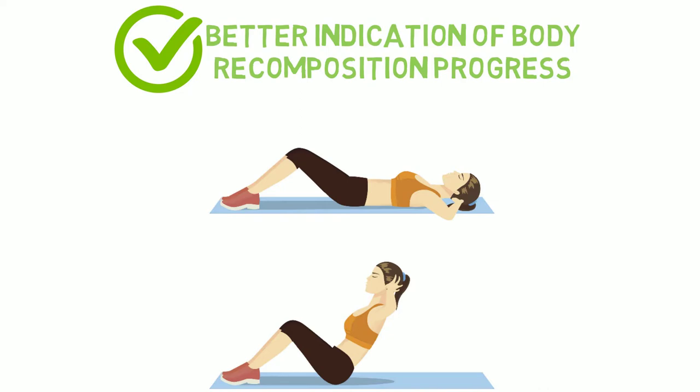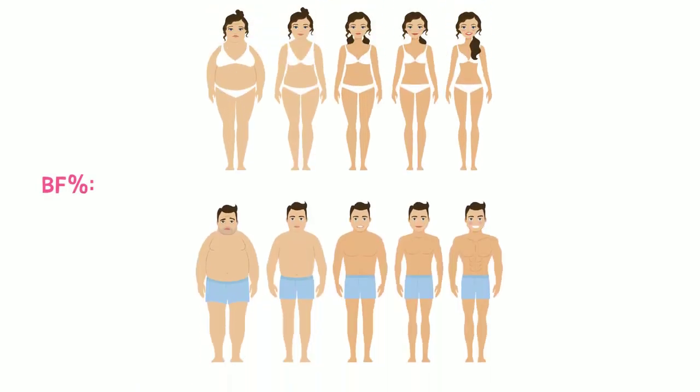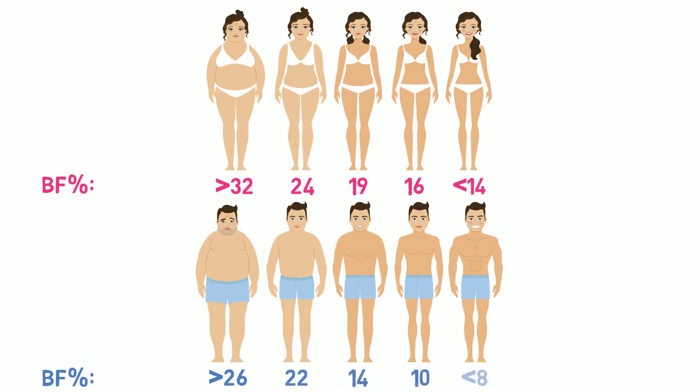In addition, body fat percentage, like BMI, gives a distinction between healthy and unhealthy classifications between men and women. Men and women have different levels of body fat — obese women are classified as having a body fat percentage of 32% or over, while obese men are classified as 26% or over. At the other end of the spectrum, it would be typical for an athletic woman to have a body fat percentage of less than 14%, while for a man it would be less than 8%.